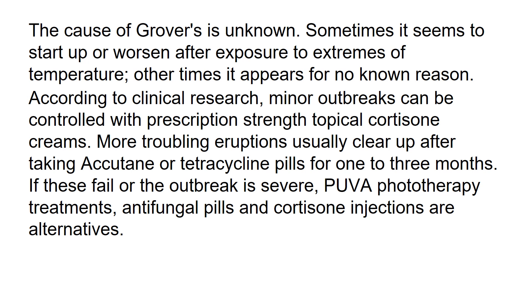According to clinical research, minor outbreaks can be controlled with prescription-strength topical cortisone creams. More troubling eruptions usually clear up after taking Accutane or tetracycline pills for 1 to 3 months. If these fail or the outbreak is severe, ultraviolet phototherapy treatments, antifungal pills, or cortisone injections are alternatives.